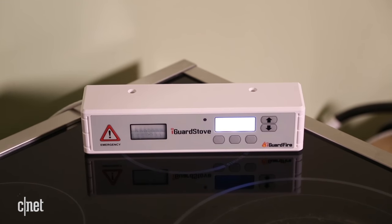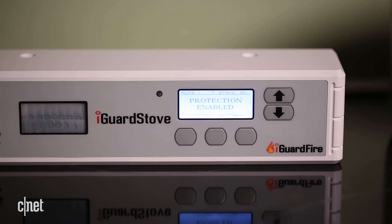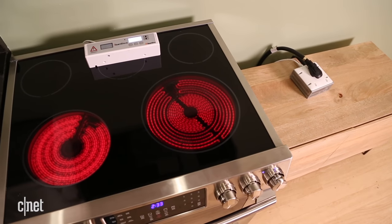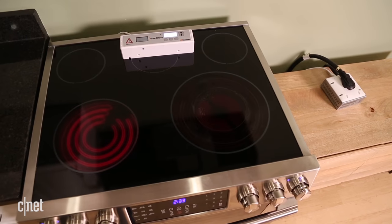The control panel includes a motion sensor. If it senses that you're away from your stove for more than five minutes, the iGuard stove will put your cooktop or oven into a standby mode so your food stops cooking.